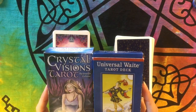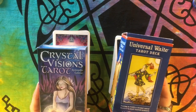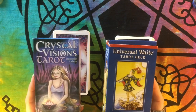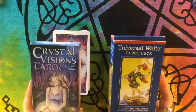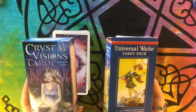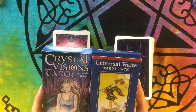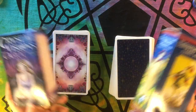Hi everyone, it's Gwen from Hummingbird Tarot. Today I'm doing another video in the series of RWS Versus. The purpose of these videos is to compare a deck that's based on Rider-Waite-Smith against a traditional Rider-Waite-Smith deck, just to see where they're similar and where they're different. This is something I already do for myself every time I get a new deck based on the Rider-Waite-Smith system.